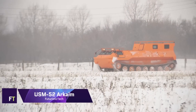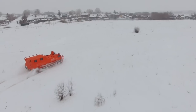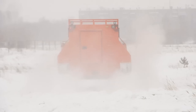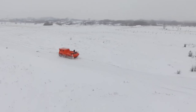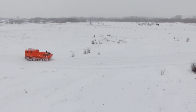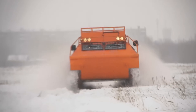USM 52 Arcaim. Tasked with navigating difficult terrains, the USM 52 Arcaim is an extremely adaptable tracked all-terrain vehicle. Arcaim vehicles are able to traverse a wide variety of harsh environments thanks to their sturdy build, including snow, mud, swamps, and rocky terrains. Its dependable performance in challenging environments is guaranteed by its powerful diesel engine. The tracked construction of the vehicle offers superior stability and traction, rendering it perfect for transportation in off-road missions, SAR operations, and remote places.